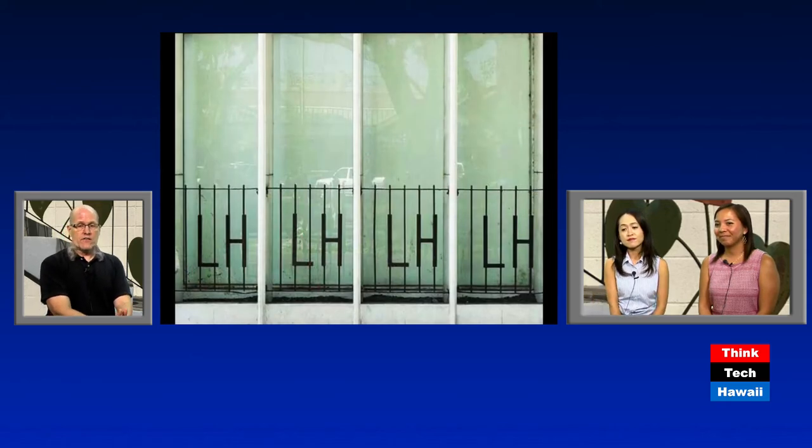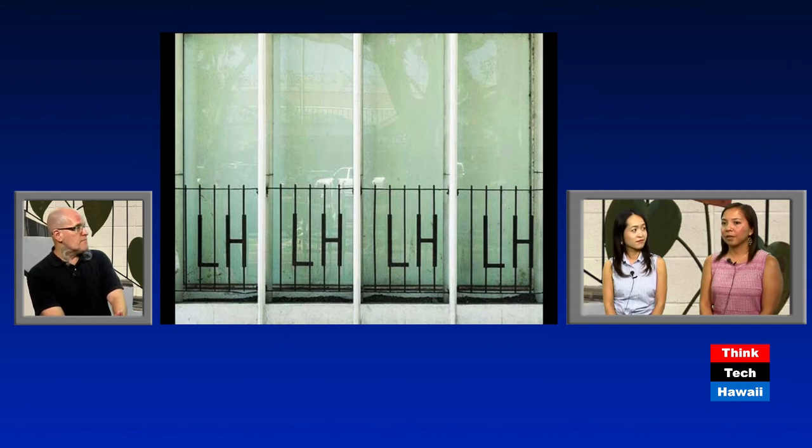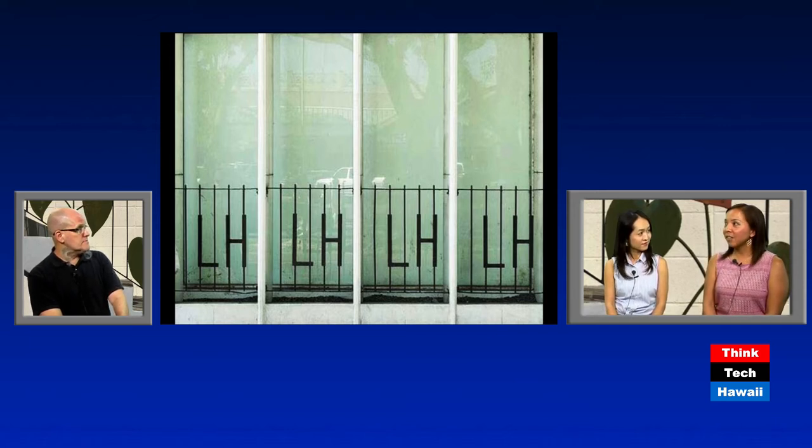This is a really clever commercial use of wrought iron — 'LH' for Liberty House, the department store that was very prominent here until about 2000. This was the Kailua branch of Liberty House, and it uses the LH abbreviation that everyone was very familiar with and could immediately identify. Fortunately, this has been saved — the picture was taken before renovation, and they salvaged the railings and placed them on the interior of the building.